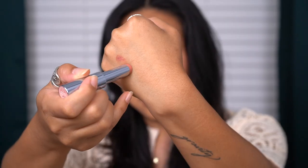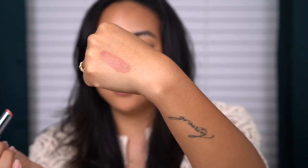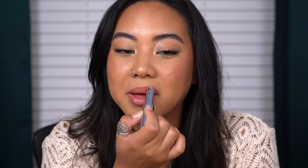Let's get started on the swatches. I'm just wiping off my lip balm first. The first shade is Heat Wave. I have an idea it's going to melt on the back of the hand, super emollient and a little tacky because of the shiny finish. They do have a subtle, vanilla-type scent to them.